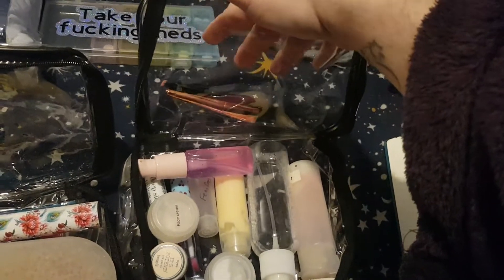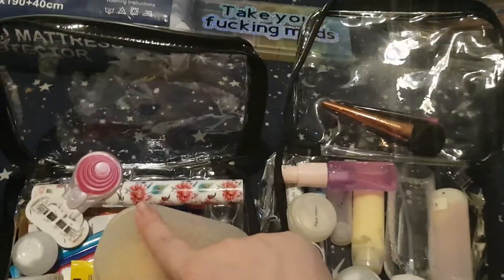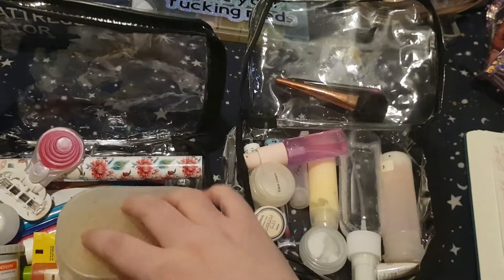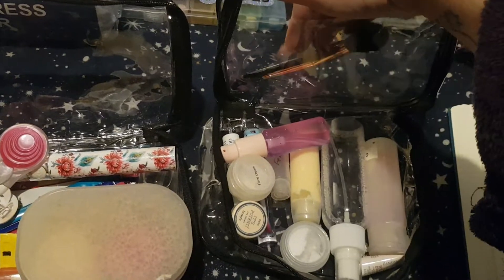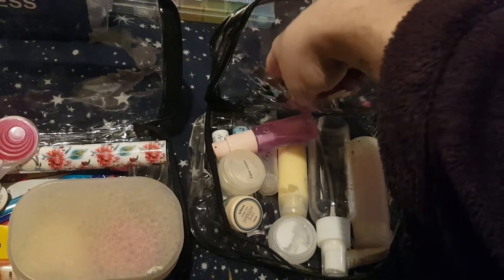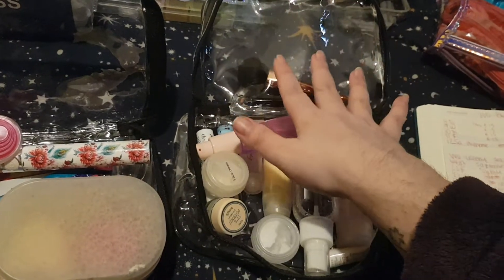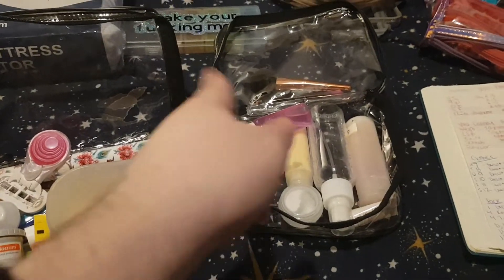The second thing I really like is that it has a little plastic pocket on the lid. I've stuck some makeup brushes in it just to show the pocket. If you were traveling with makeup, you could use this pocket to keep your makeup brushes clean and away from your liquids. Or you could use it to store face masks, paracetamol, or travel sick medicine — anything you want kept handy or separate from your liquids.